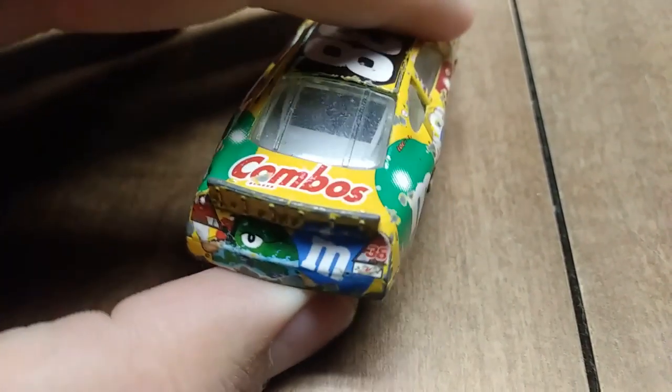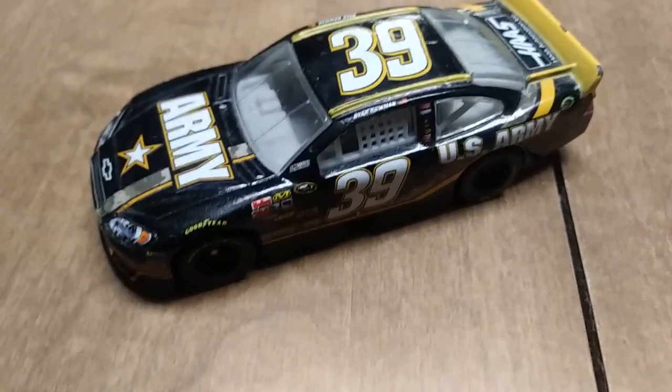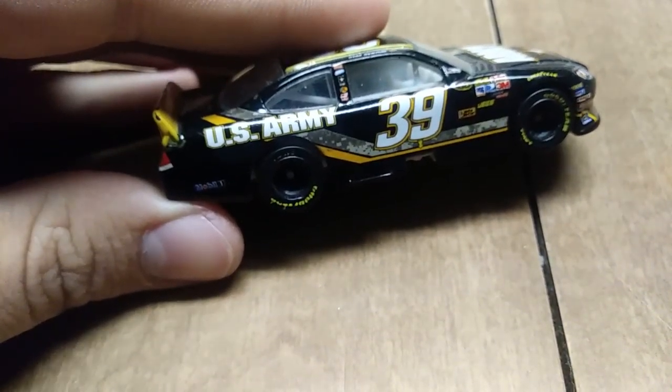Of course, you all know the original Candyman was Kenny Schrader — that's open for debate, I am just stating my opinion. I have a right to my opinion on my own channel. Anyway, this is Ryan Newman's number 39 U.S. Army car from 2012.